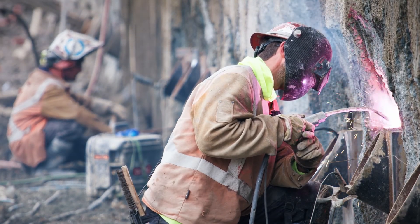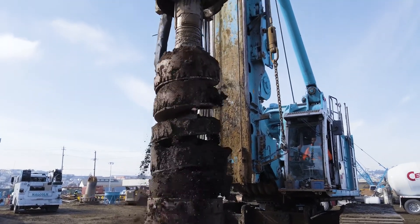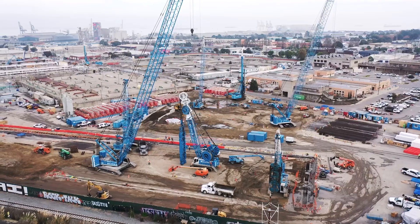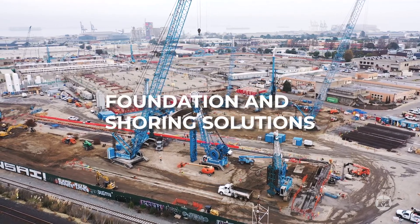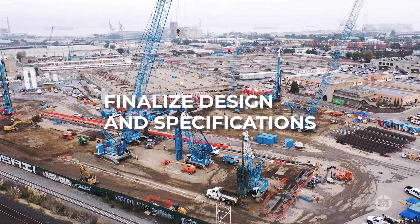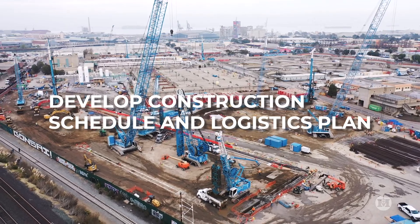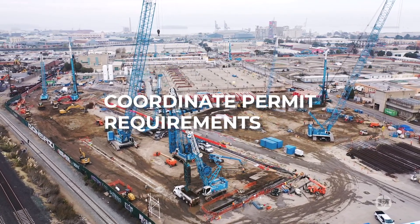Malcolm was brought in early as a qualified and trusted advisor. We're helping SFPUC with pre-construction planning and design, and we're responsible for proposing the most suitable and efficient foundation-ensuring solutions, interacting with designers to finalize the design and specifications, developing the construction schedule and logistics plan for this crowded and busy construction site, and coordinating permit requirements with local authorities.